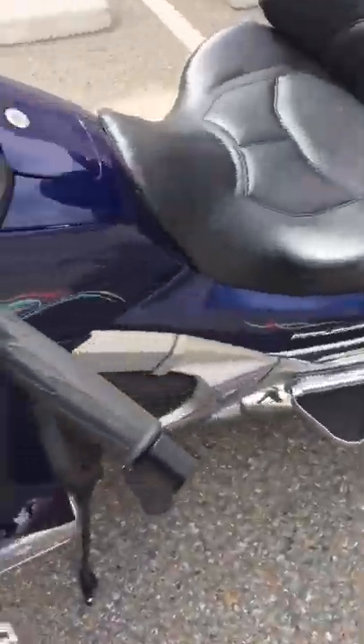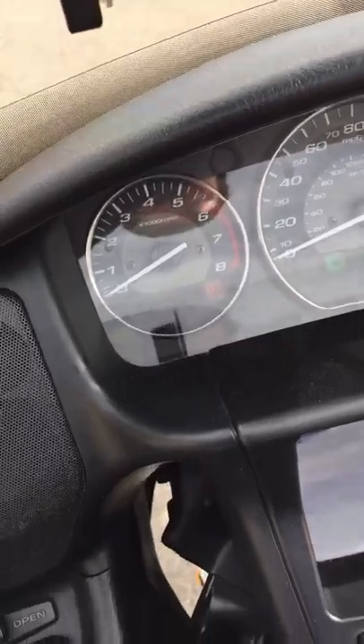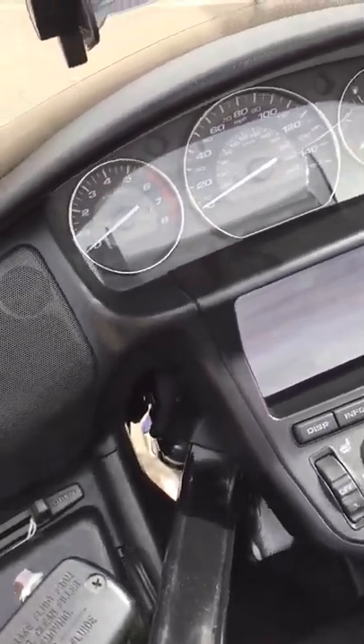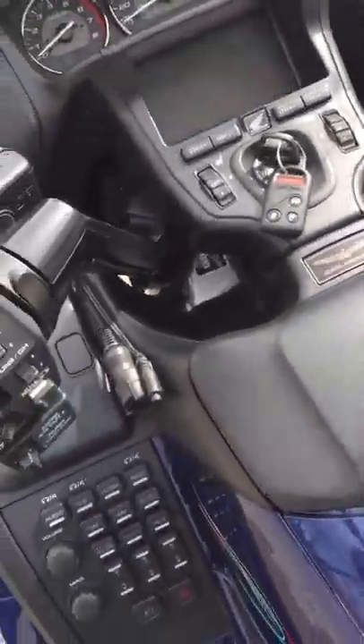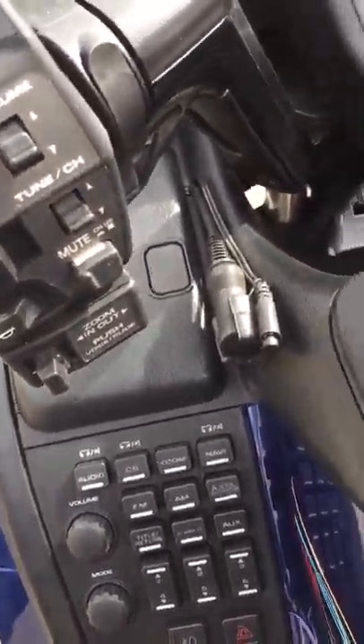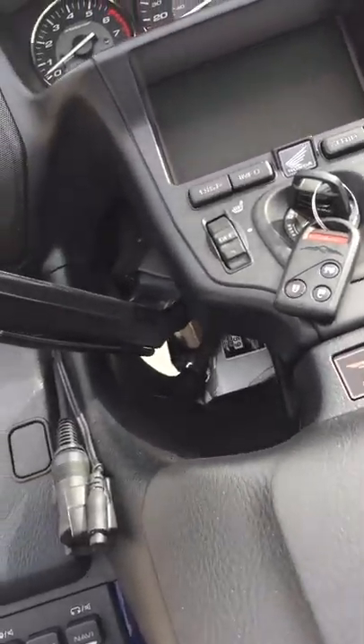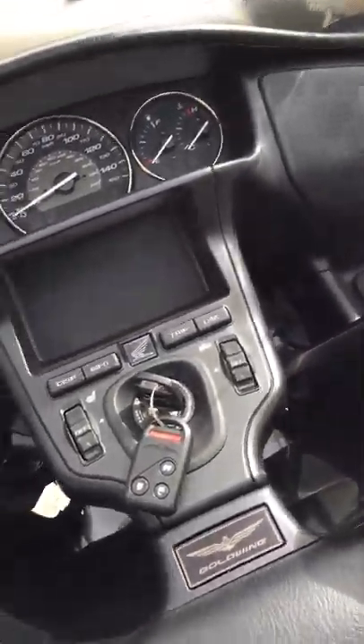Walking around to the other side of the bike — it does have the TPMS, you can see the light there. It does have navigation, XM radio, trip odometers, and stuff like that.